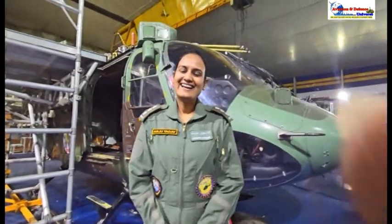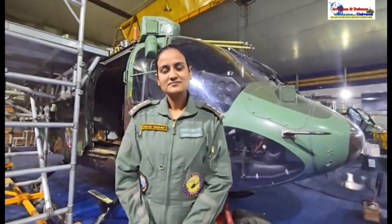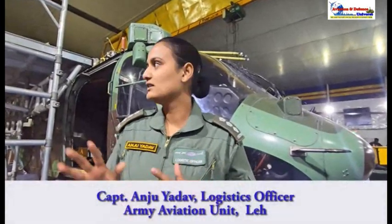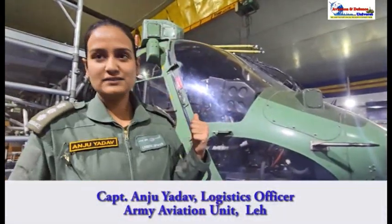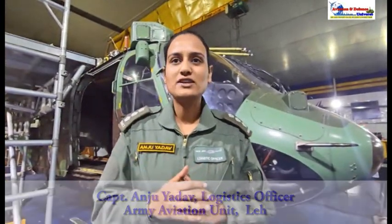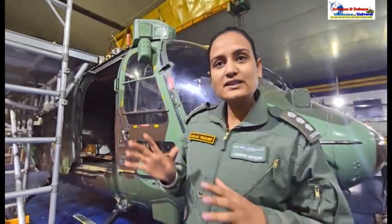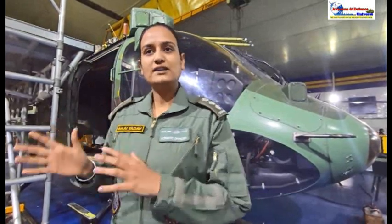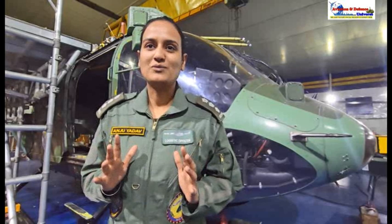Thank you so much, Miss Sangeeta. I want to understand from you — what is the job of a Logistics Officer? Primarily I am responsible for maintaining this fleet. You will see this happening here in the background. If I talk about my inventory, the range of my inventory is 1,500 plus and the depth is 52,000. So everything, starting from a small washer used in this aircraft to the MRV — I am supposed to get all these things here at the Leh base. That is my job.